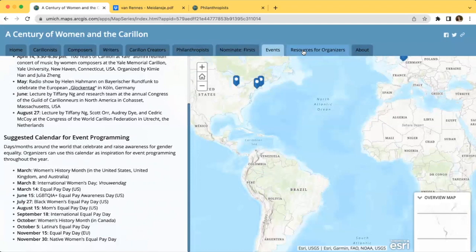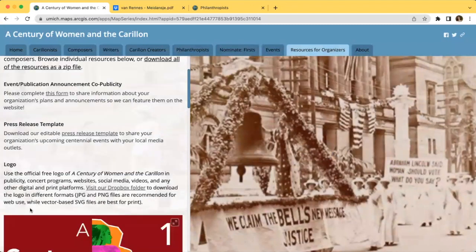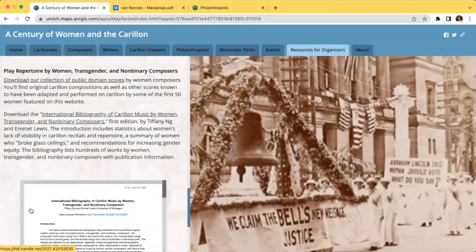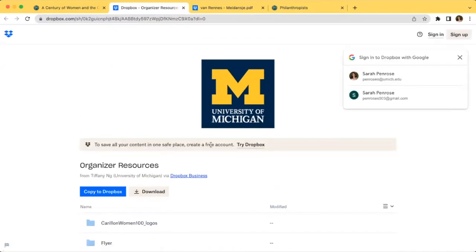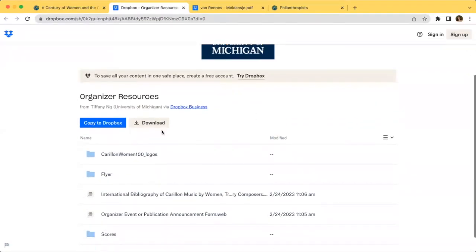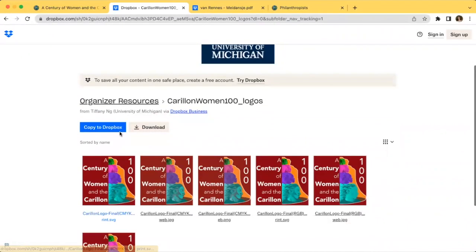Moving on to the Resources for Organizers tab, this page provides several documents for organizers to utilize, and they can also submit information about their publications or events so we can feature their plans on this website. All the documents on this page, such as the press release, logos, flyers, and bibliography of carillon music by women, can be accessed through this Dropbox folder. If you click on this link, you will see all the resources, and you can either click download at the top to download all the files, or you can click on individual subfolders or files and download those on their own.